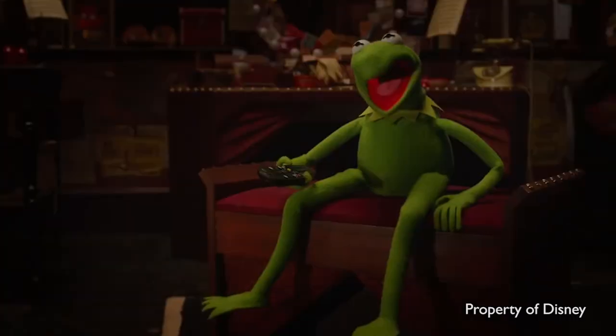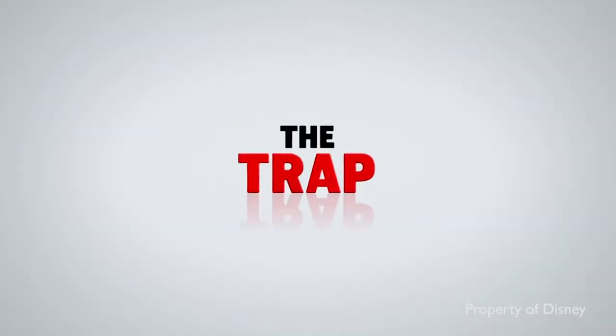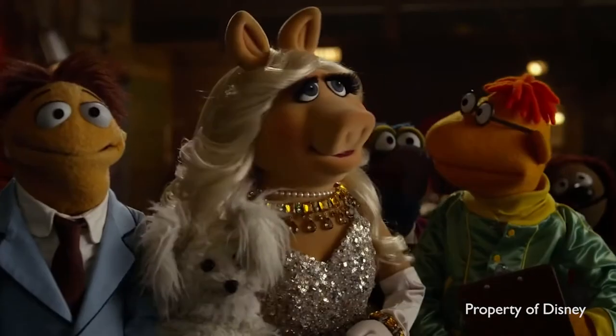We've done a large proportion of the effects work on the new Muppets film for Disney, which is lovely — great fun for everyone. You can't go wrong with Muppets. In fact, my first ever VFX credit was on Muppets Christmas Carol, so it's really nice that we're doing some on this one as well.